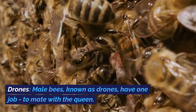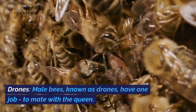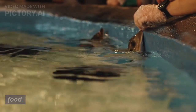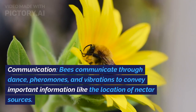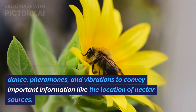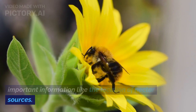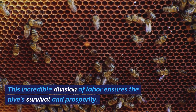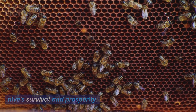Drones: male bees, known as drones, have one job — to mate with the queen. They don't have stingers and can't forage for food. Communication: bees communicate through dance, pheromones, and vibrations to convey important information like the location of nectar sources. This incredible division of labor ensures the hive's survival and prosperity.